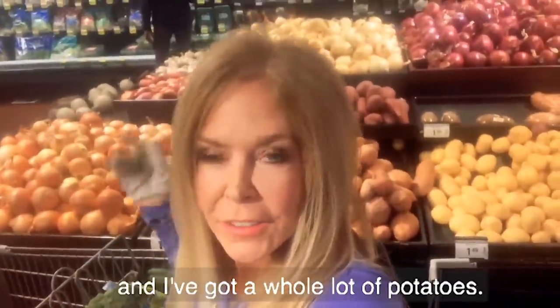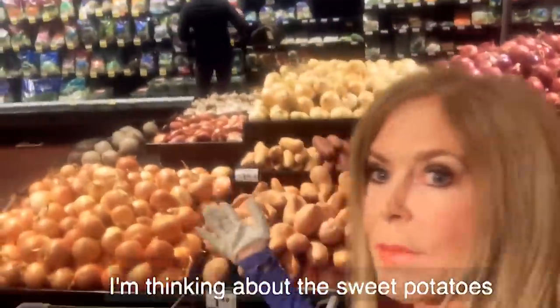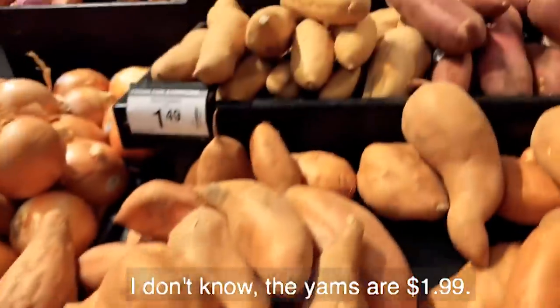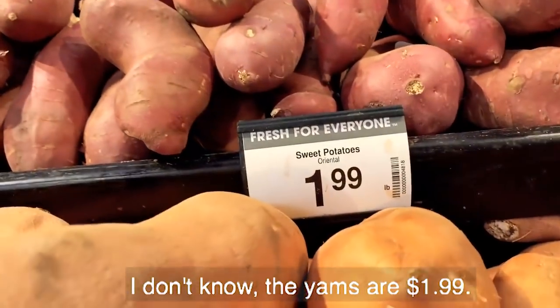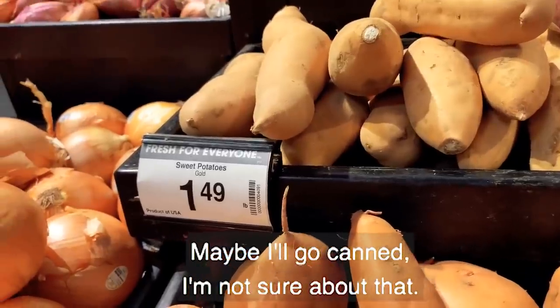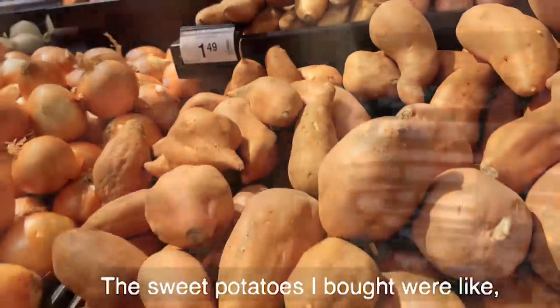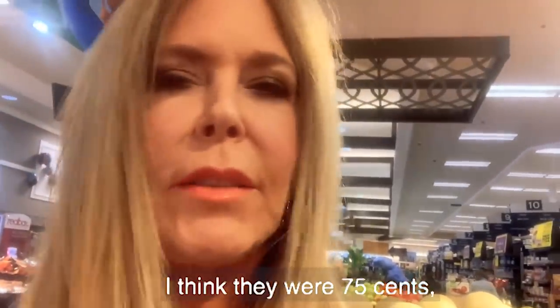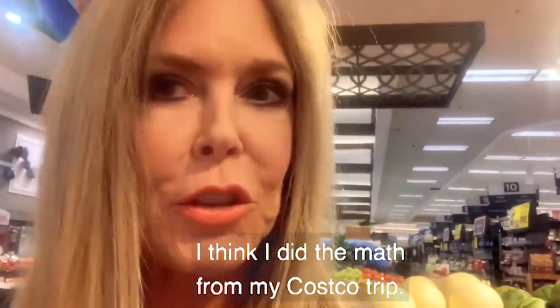Variety is the spice of life, and I've got a whole lot of potatoes. I'm thinking about sweet potatoes — they're $1.49 a pound. The yams are $1.99. Maybe I'll go canned. The regular potatoes I bought at Costco were less than a dollar a pound — I think they were 75 cents.